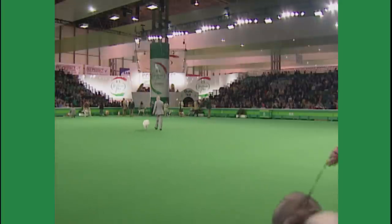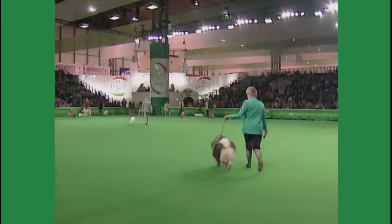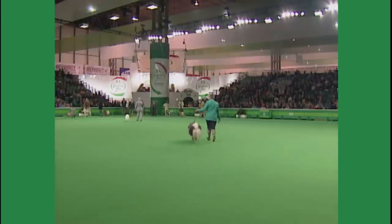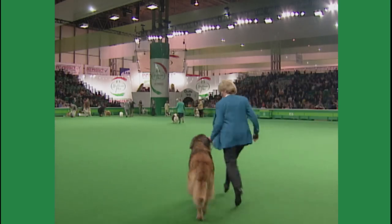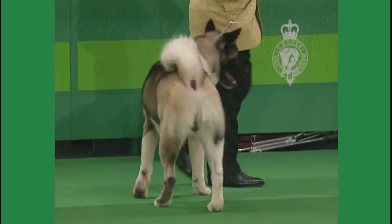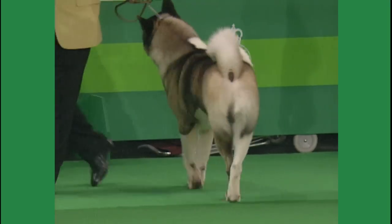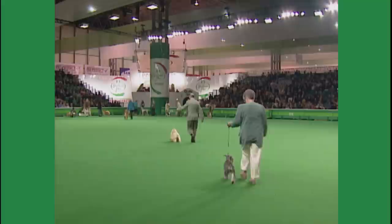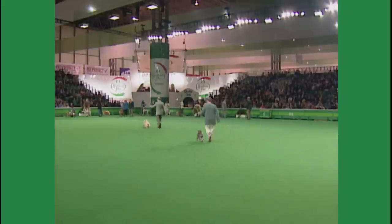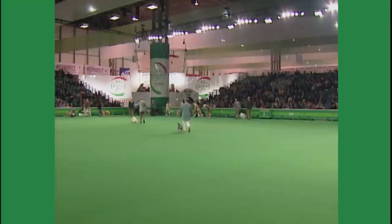And now the Keeshond, the Leonberger, the Miniature Schnauzer, and the Chemo.